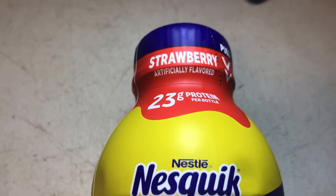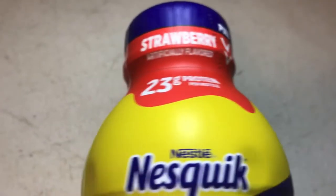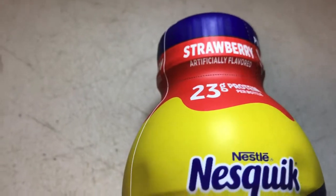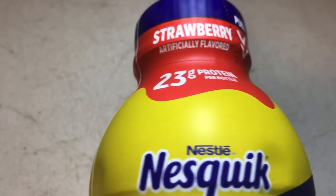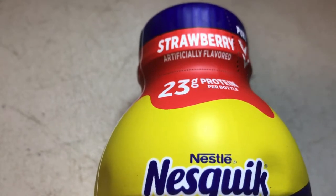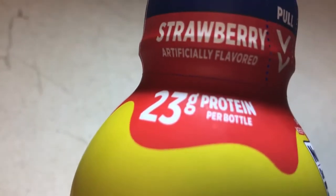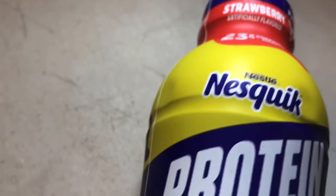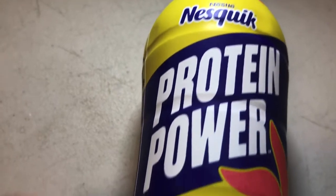How you doing YouTube viewers, thanks for viewing this video. This is a food and drink review of different types of food and drinks that I find that are new or interesting to me or haven't seen in a while. So this is strawberry artificial flavor, 23 proteins per bottle — Nestle Quick Protein Power.